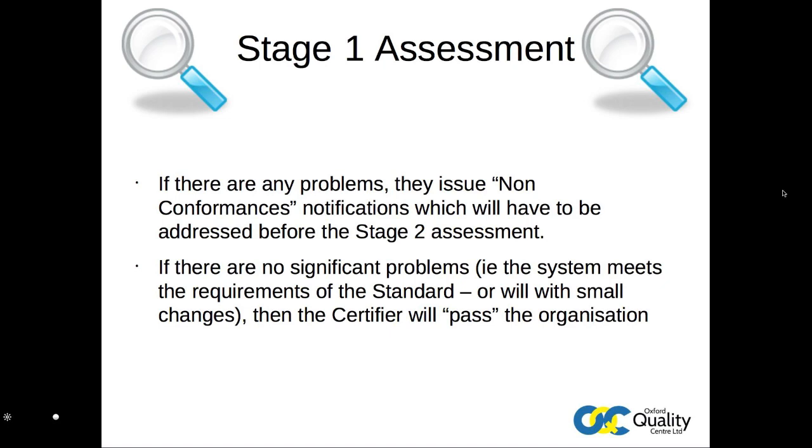Alternatively, they can be major, requiring significant change, where if too adverse, the certifier could even require that changes be made before a repeated Stage 1 assessment can take place. Clearly, this is something to be avoided where possible, as it adds to both time and costs.